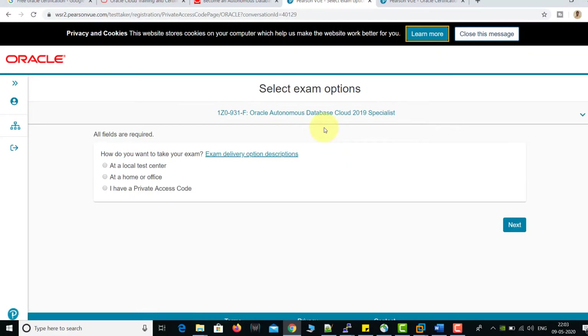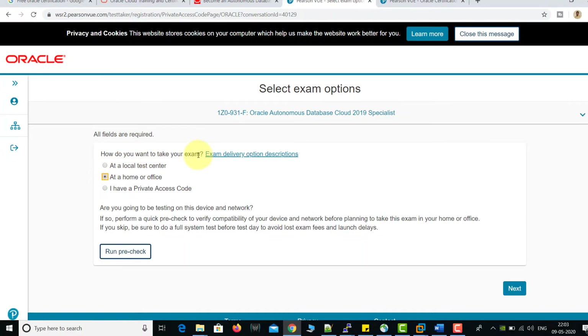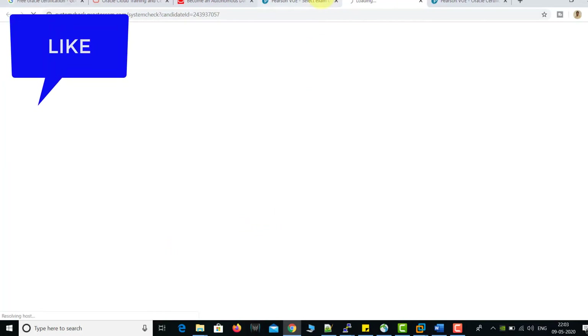Login is successfully done. Now you need to choose whether you want to take your exam at home or at an office. Because of COVID-19, we need to take the exam at home. Select 'At Home' and click Next. Before clicking Next, you can run a free system check to verify whether your computer or laptop is compatible for the test. This system check will check your webcam and other required components.